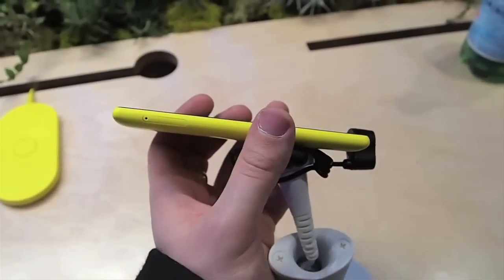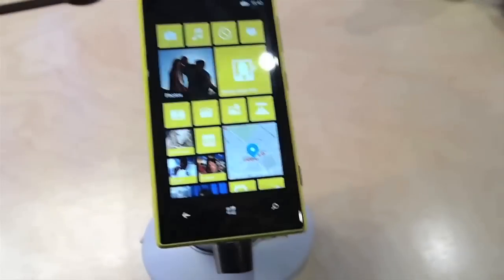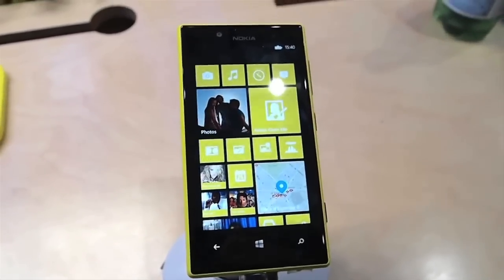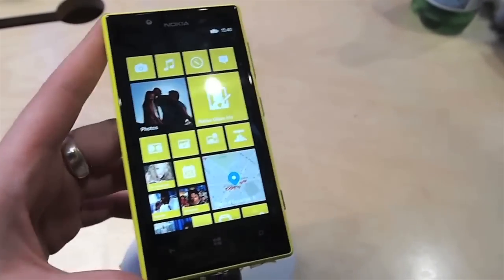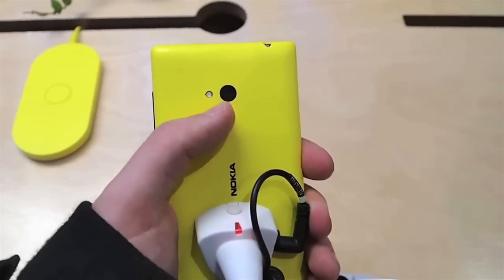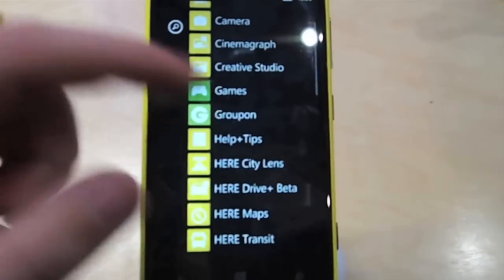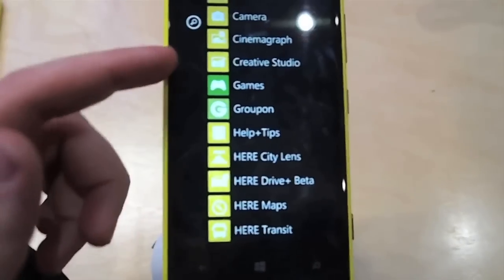With a slim, durable unibody available in black, white, cyan, magenta and yellow, the Lumia 720 is a mid-range addition to Nokia's Windows Phone line-up. It has a 4.3-inch ClearBlack touchscreen which works with gloves and a 6.7 megapixel camera with a bright F1.9 wide-aperture lens. A long battery life and Nokia HERE Maps round off the most stylish phone from MWC.